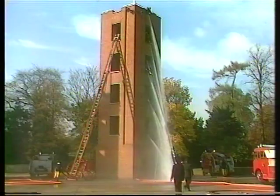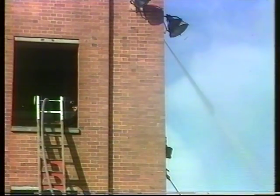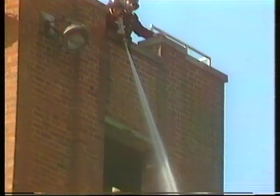So a fireman must be prepared to go up heights and must not be frightened of heights. Now under the drills they're doing now, this is only one part of their drill session. There are many other things they would normally do such as lectures, and the shouting that goes on is necessary because of the noise of the pumping appliances.